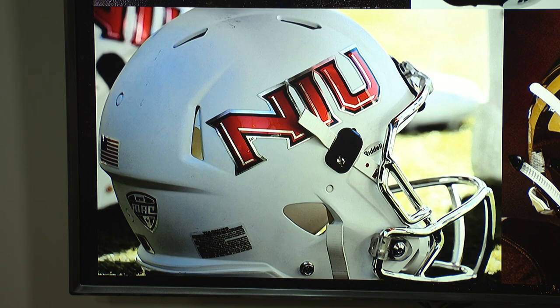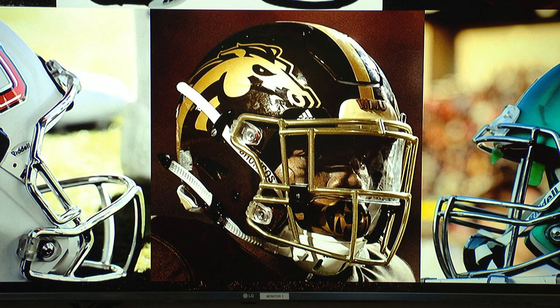Northern Illinois — NIU — clean white. They also have the number on the other side, very old school. Then Western Michigan, dark brown with the Bronco over the top, the striping, and the gold face mask. Who would like to start? Best helmet, MAC West.